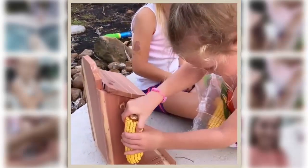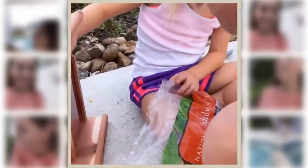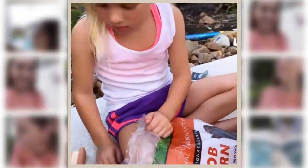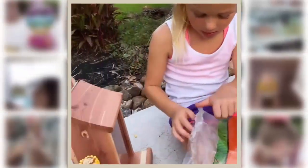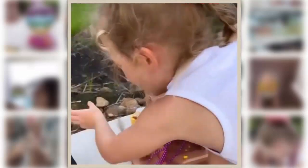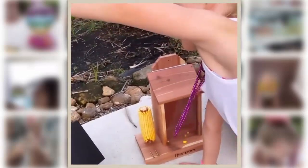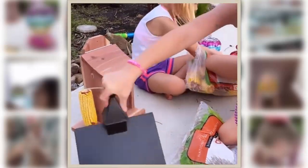Gonna kind of screw it on there, push down — you got to push hard. There you go, there it is! Then we're gonna put the loose food in there, but daddy's gonna hang it first. This is what Riley picked out — the squirrel feeder, it's cute. And I picked out this birdhouse. So you ready to fill it up? Yeah, okay!